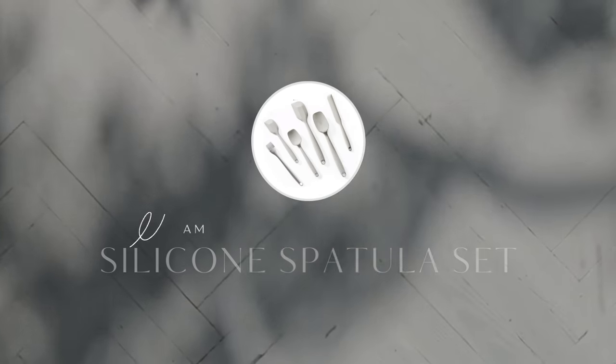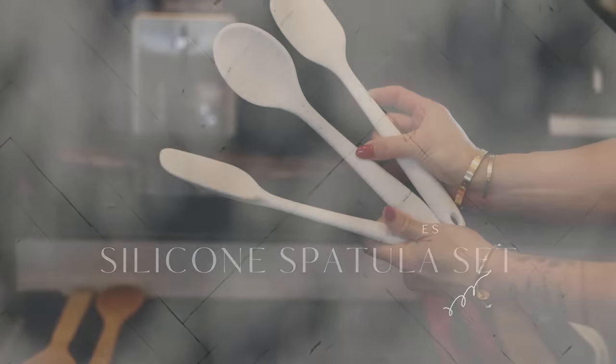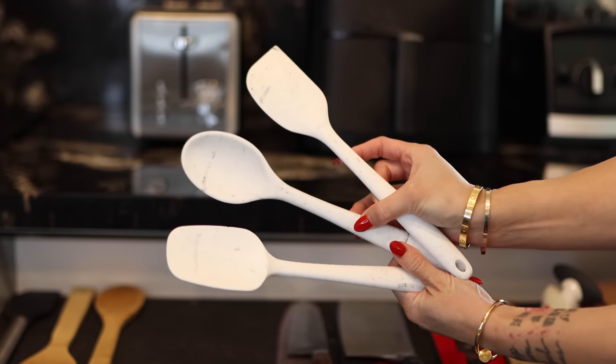If you cook with ceramic pots and pans, you'll know you cannot use any metal utensils, tongs, or spatulas — it'll scrape the ceramic right off. I love this silicone rubber spatula set and I pretty much use it for all types of cooking.